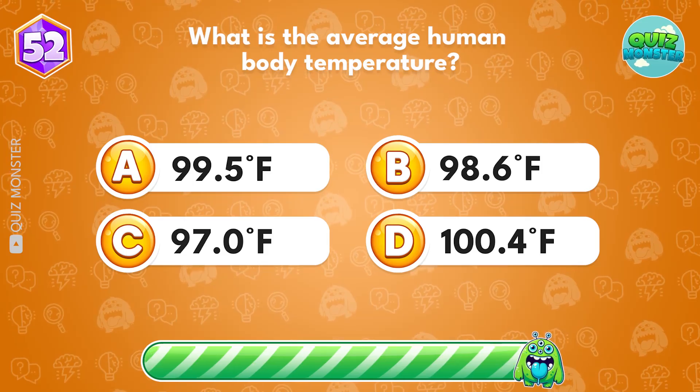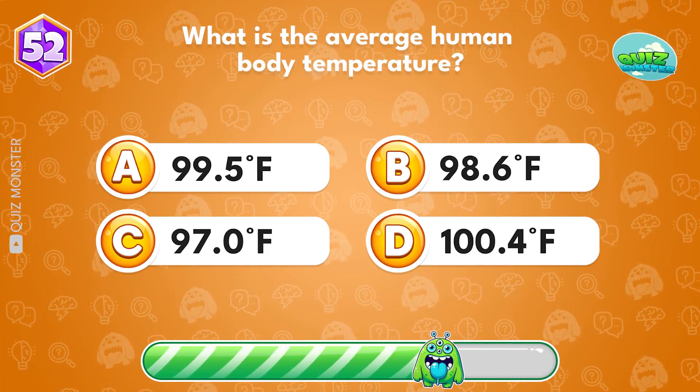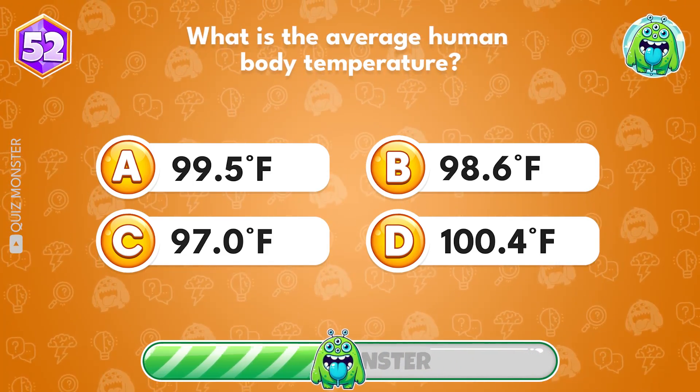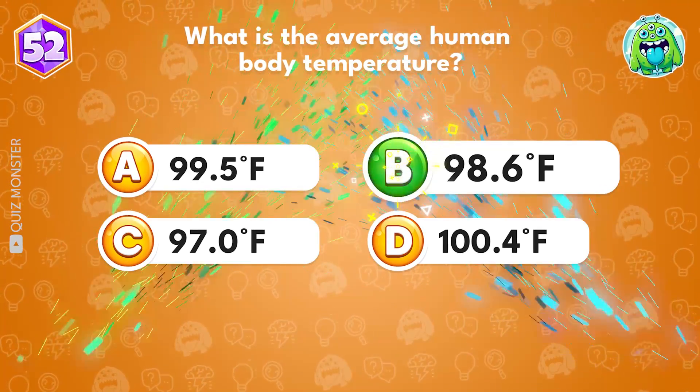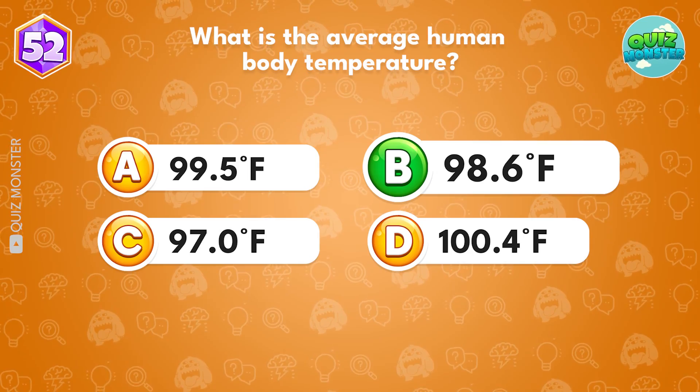What is the average human body temperature? It's 98.6 degrees Fahrenheit.